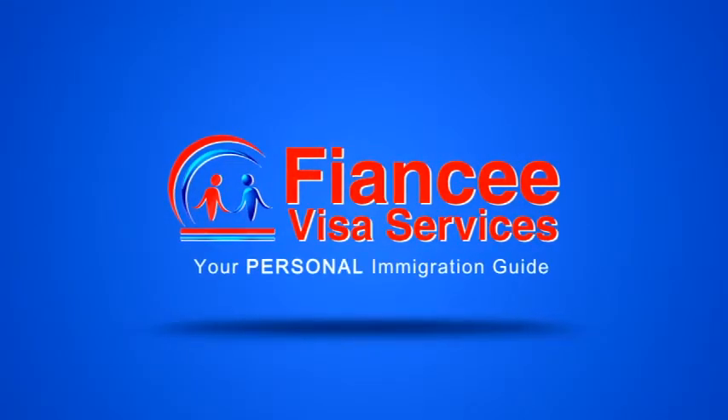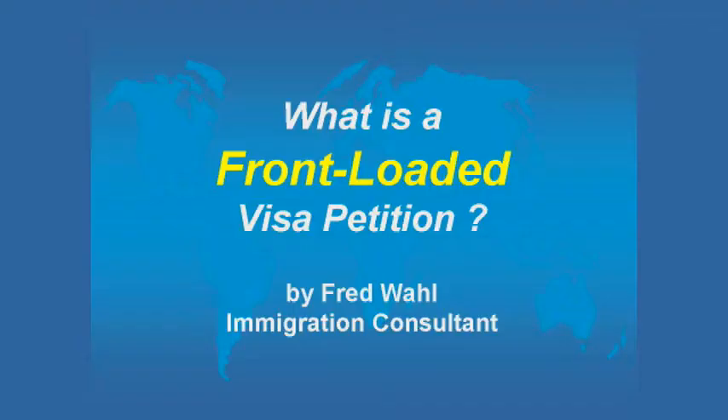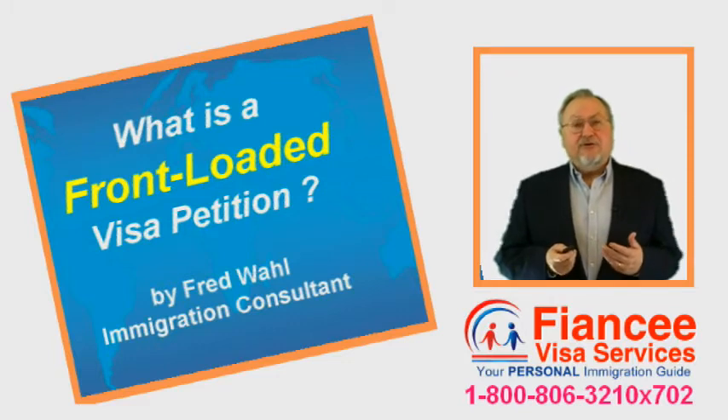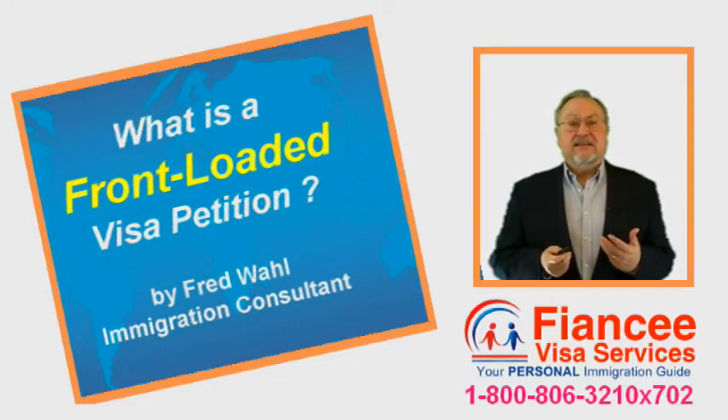FianceeVisaServices.com, your personal immigration guide. Today's question is: what is a front-loaded Fiancee Visa petition?